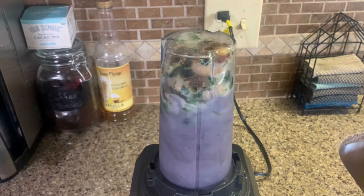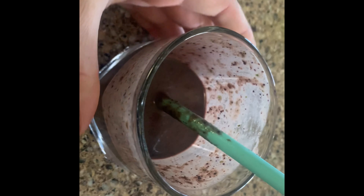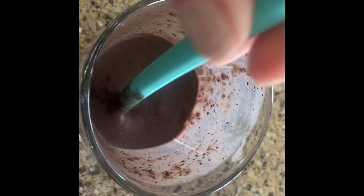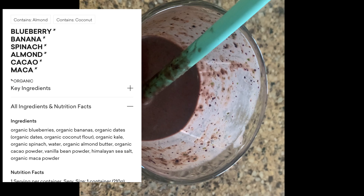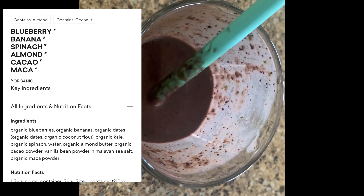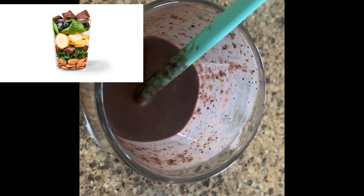I got the smoothie in the blender and blended it up using the single-serving setting. Me and my husband both tried the chocolate blueberry smoothie — it is very chocolatey, which took me by surprise a little bit, but I actually really, really like it. It's on the sweeter side, so if you're not into sweet smoothies this might not be the one for you. But I do like it — it was really, really good. I'll list all the good ingredients next to this in the video.